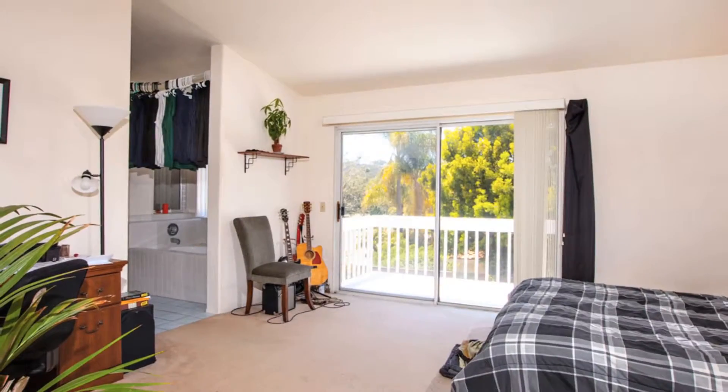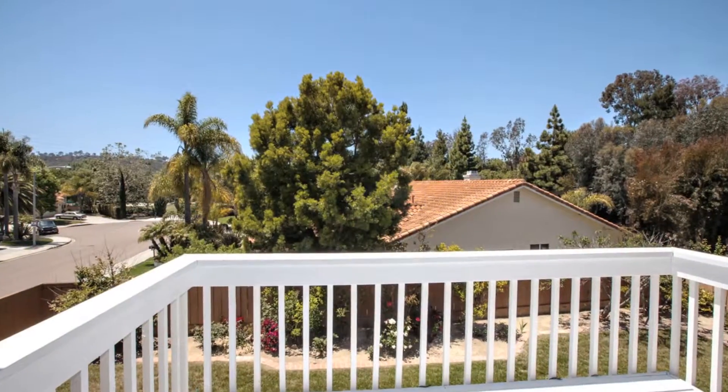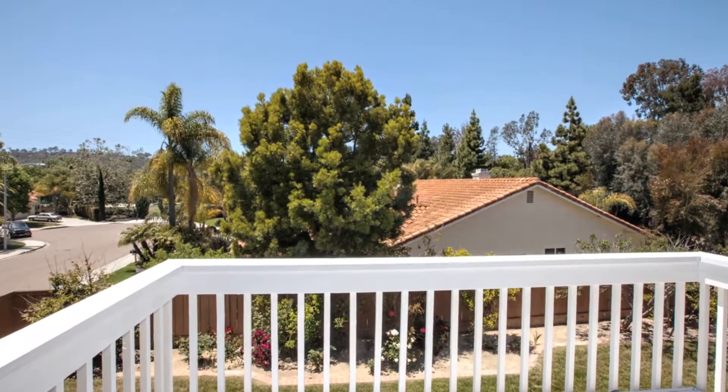The large master bedroom has sliding glass doors that open to a balcony, overlooking the beautifully landscaped backyard and many varieties of rose bushes.